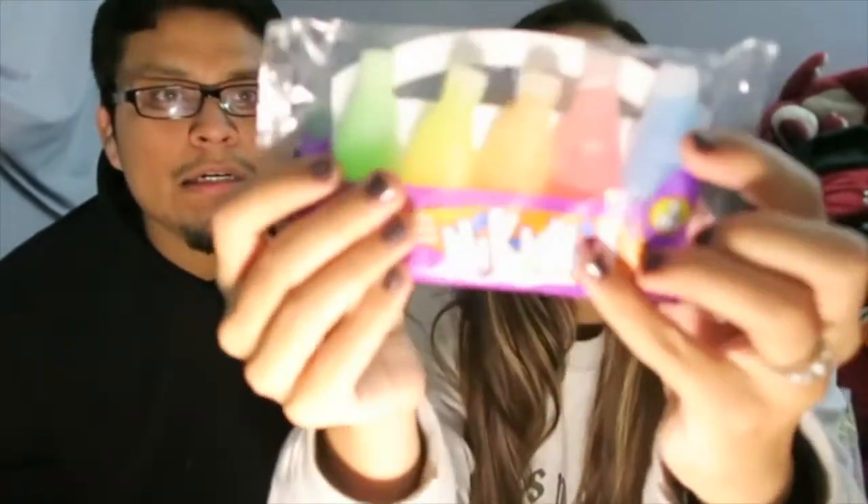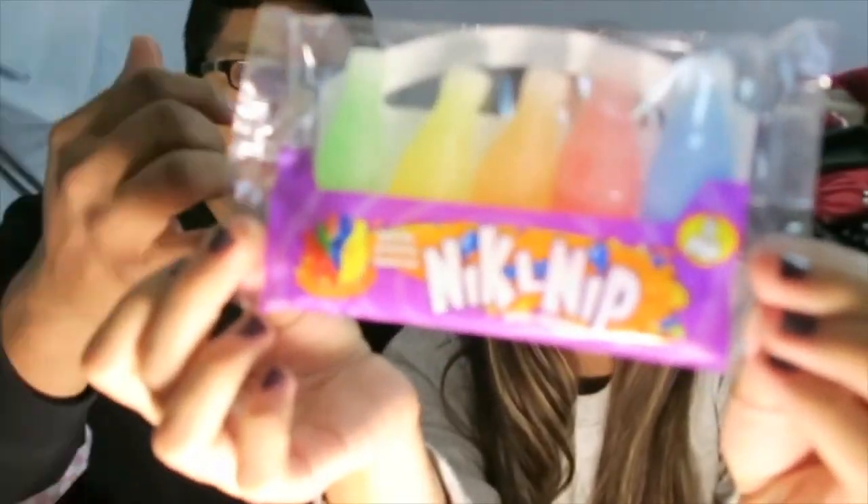So this one's called Nickel Nip — Mini Drinks. You can bite them, drink them, and chew them. These look pretty cool. These were the candies you would buy and act drunk. It's wax. You just bite the top — like if it was a soda. But don't chew them with the wax. They should have had like taffy or something other than wax.